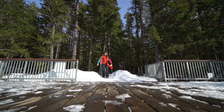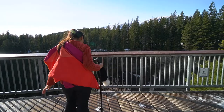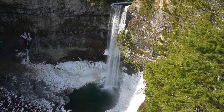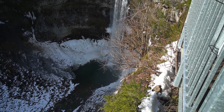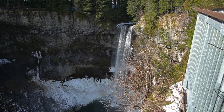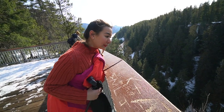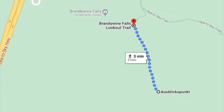We made it! There's actually people down there — do you want to go down? There are essentially two lookout points here at Brandywine Falls: one is the main one we saw earlier, and we're going to this one which is about a two-minute walk from the other one.